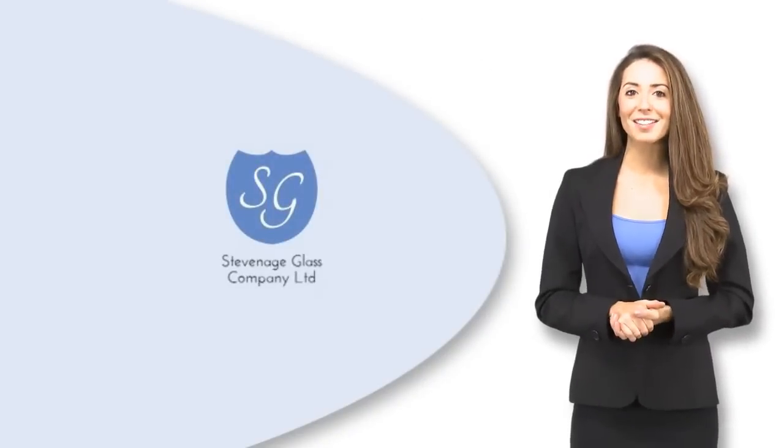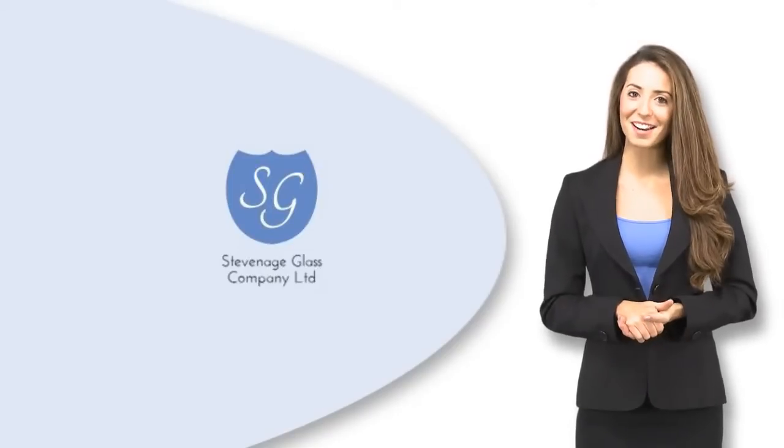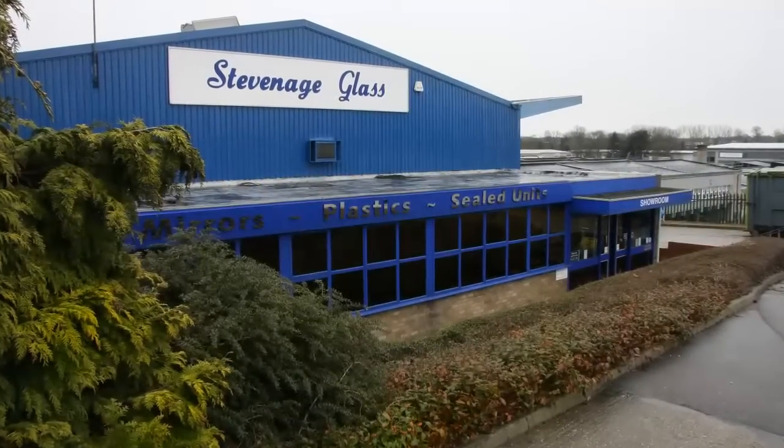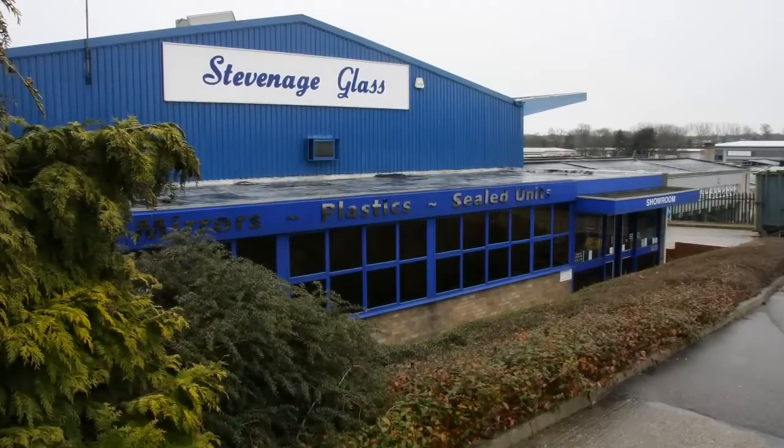Welcome to Stevenage Glass — much more than just glass. Established for over 40 years and constantly evolving and extending to suit our customers' needs.